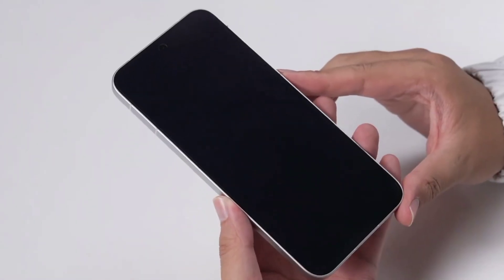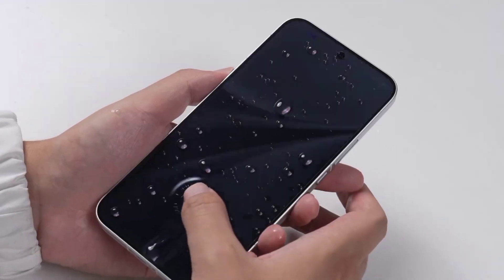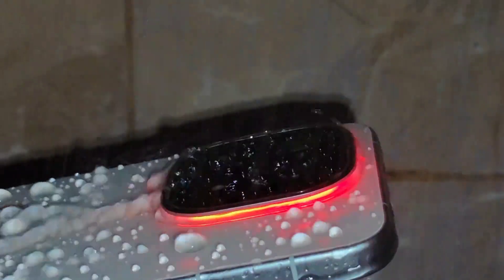By the way, the iQoo 15 comes standard with an AR anti-reflective ultrasonic protective film. It not only effectively reduces screen glare, making the screen colors more realistic, but also allows the ultrasonic fingerprint to unlock instantly — so remember not to tear it off when you get it. Besides the screen, the iQoo 15 has many upgrades in performance, battery life, and gaming experience, which we will discuss in detail after the launch event.